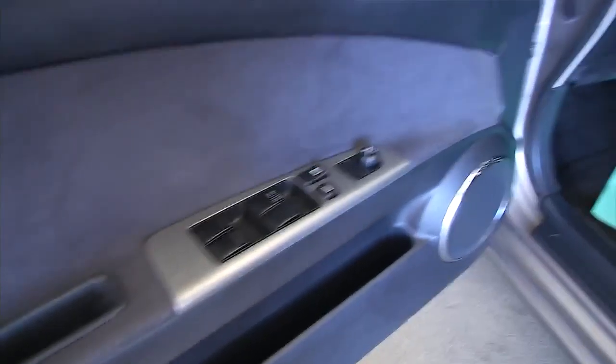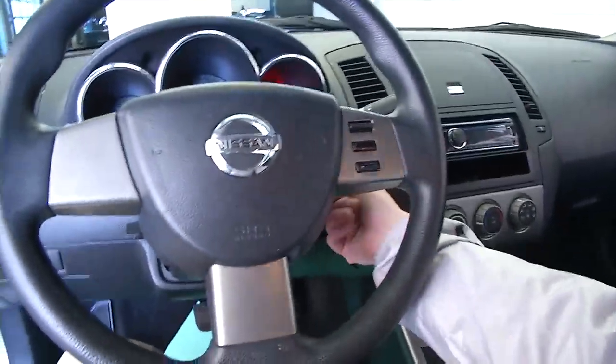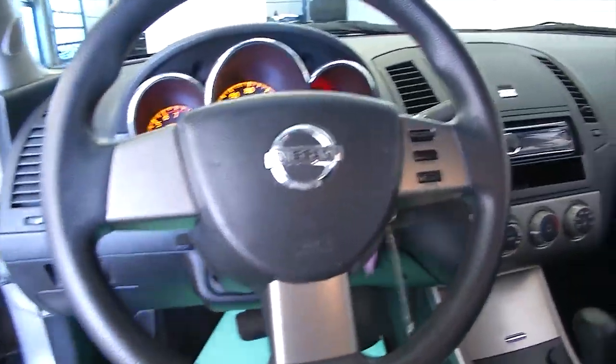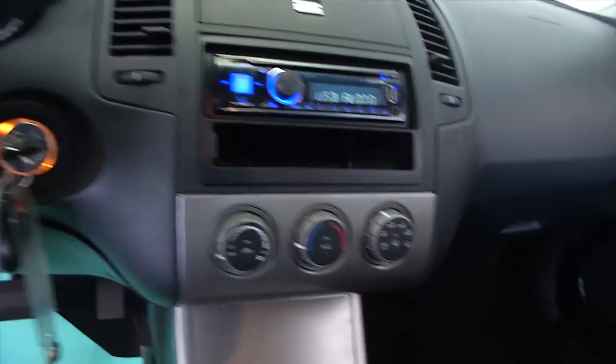In this video walk around we're simply gonna start at the back of the vehicle and work to the front, help you see the true condition of this Nissan and see if it's the right one for you. You get to hear it run, you get to see what the interior looks like, no trick photography. Looks like a custom radio from the previous owner.